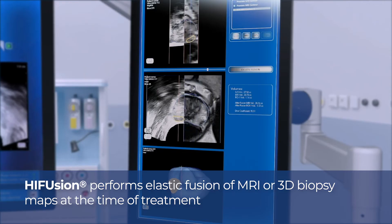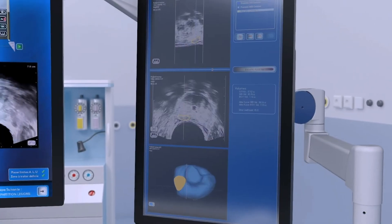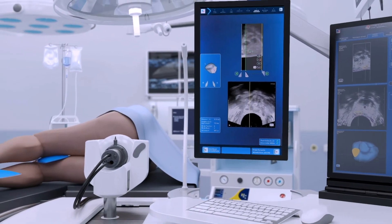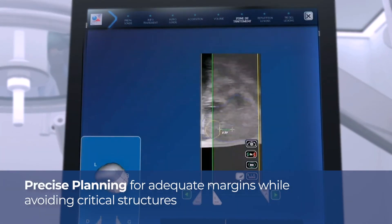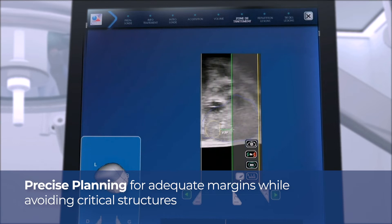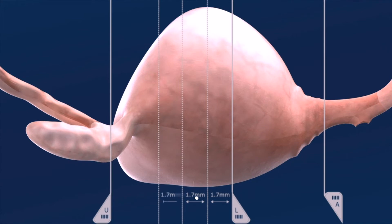The yellow target area defined on the MRI is automatically overlaid at the right position on the real-time ultrasound image and will be used as a visual guide to plan the treatment. The urologist then precisely defines the upper and lower limits of the treatment zone. The computerized system creates virtual slices every 1.7 mm to cover the whole ablation area.